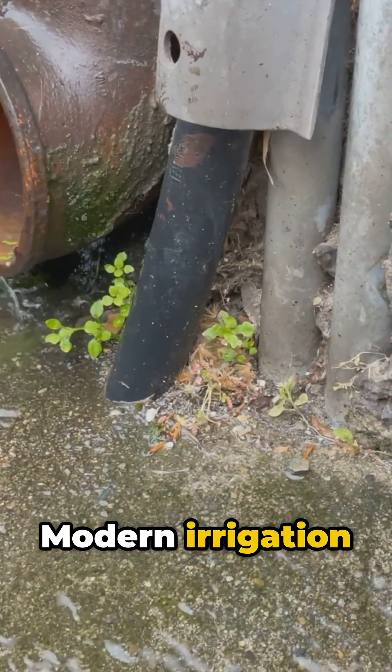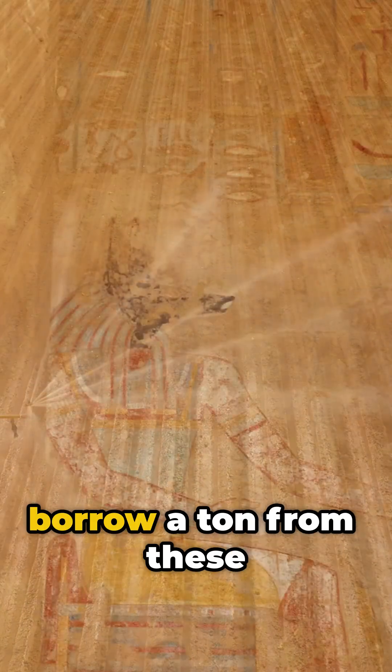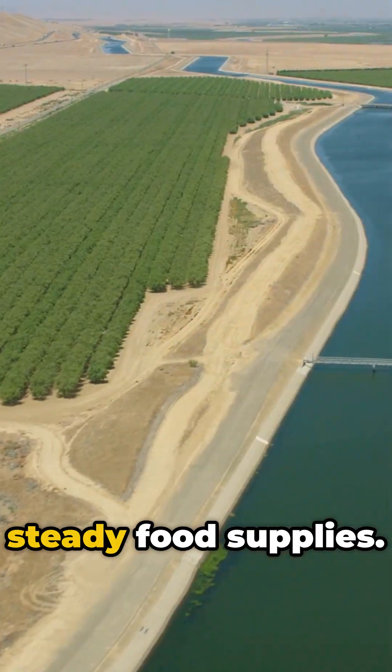Sound familiar? Modern irrigation systems — everything from city pipes to farm sprinklers — borrow a ton from these ancient hacks. Egyptians were masters at turning seasonal floods into steady food supplies.